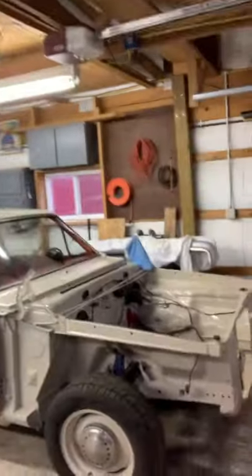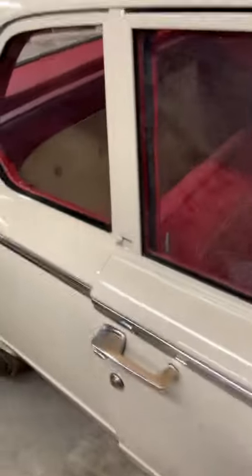Hey Garage Squad, my name is Wade Ripple and I'm from Decatur, Illinois, and I am the third owner of this 1964 Dodge Dart 273 4-speed.